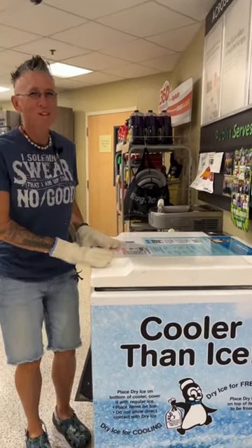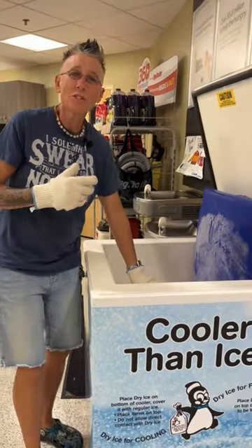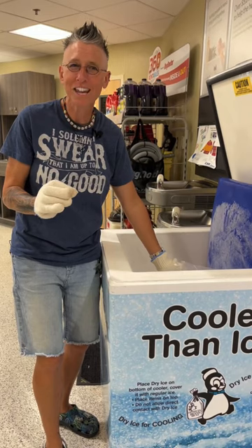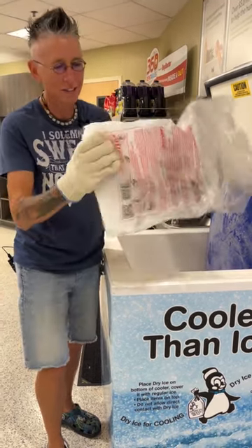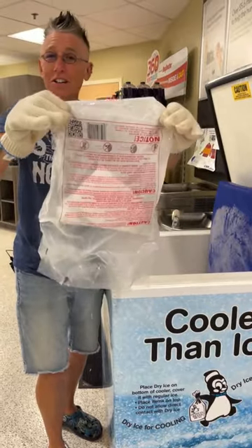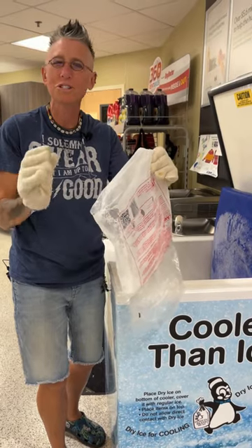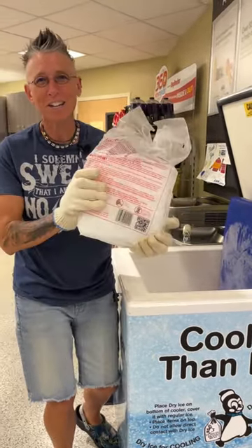Don't breathe too heavy when you open this up because that carbon dioxide is going to come out at you. This is sold by the pound, so if you want to just do a small investigation with dry ice, you can usually find a bag that doesn't have as much, so you can save a little bit of money. A small chunk will definitely give you some fantastic science experiments for this Halloween season. But because I'm Chemical Kim, I'm going to get the big chunk.